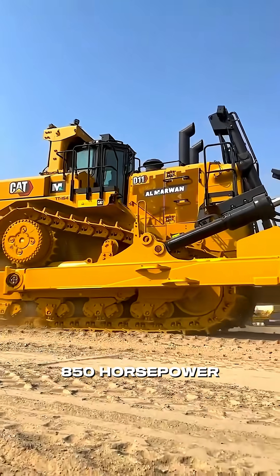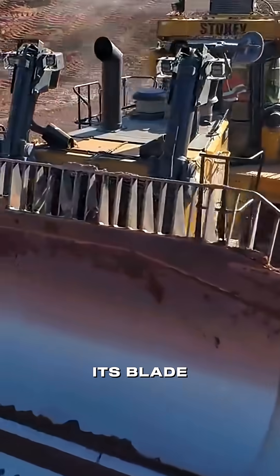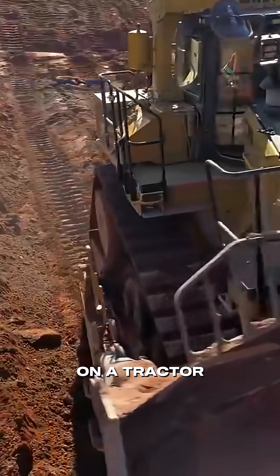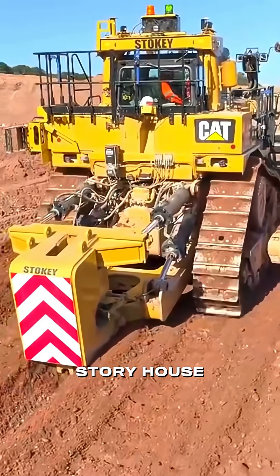Powered by a massive 850 horsepower engine, this beast could crawl at up to 13 kilometers per hour and still move mountains. Its blade? A staggering 9 meters wide — the largest blade ever installed on a tractor. Each pass could shove 76 cubic meters of material, enough to fill a two-story house, gone in seconds.